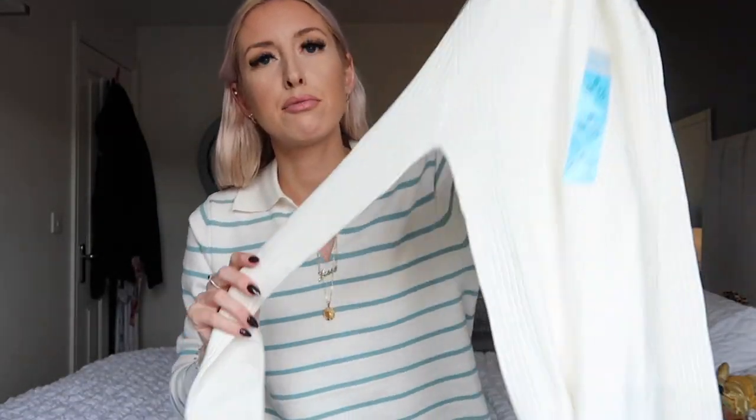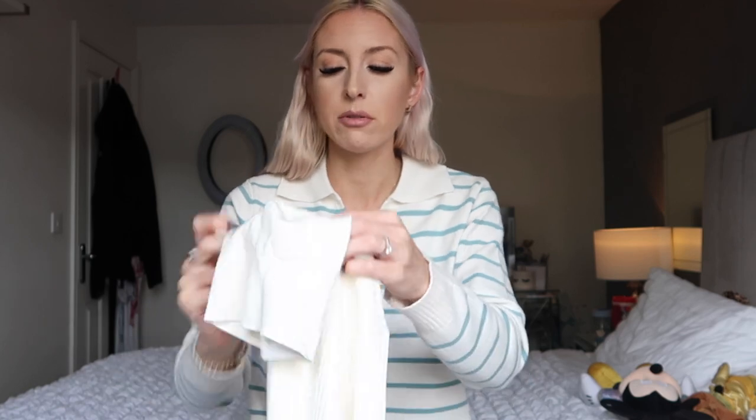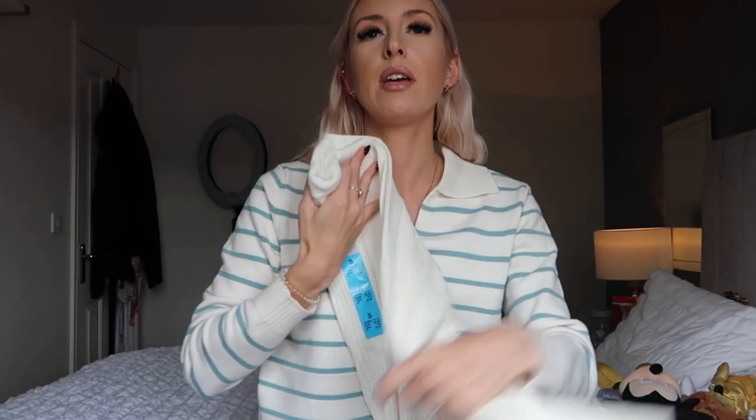Next is another knitwear item I've been after for a long time — a cream ribbed roll neck. I got it in small as they didn't have extra small, but small works just fine. It was eight pounds. They had loads of different colors and I chose the real roll neck over the fake roll neck for a bit of variety.